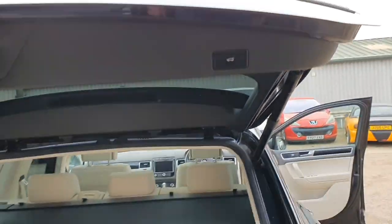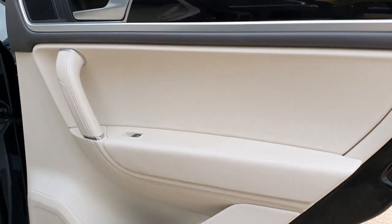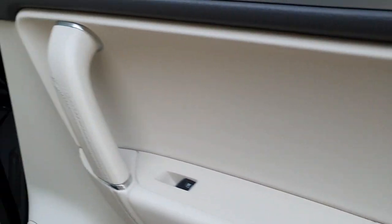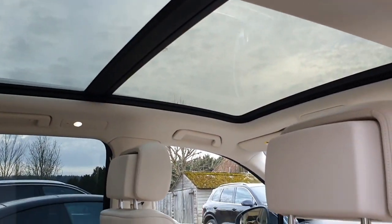Just press this to close the boot down - that's your reversing camera there. Through to the back, absolutely beautiful condition. All of the door card lower plastics are leather-trimmed all the way to the top, and through to the back the interior is also flooded with light thanks to the panoramic sunroof.